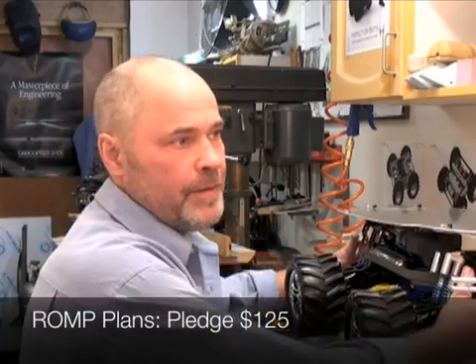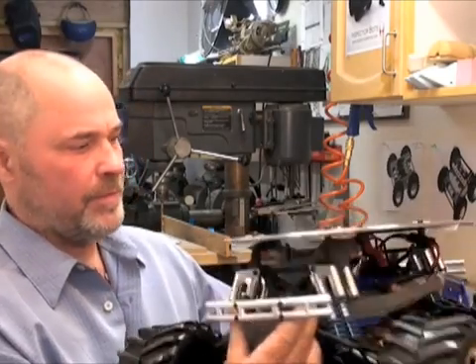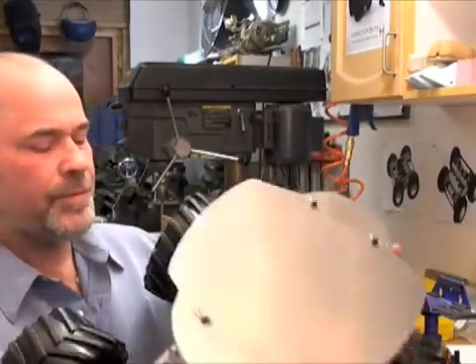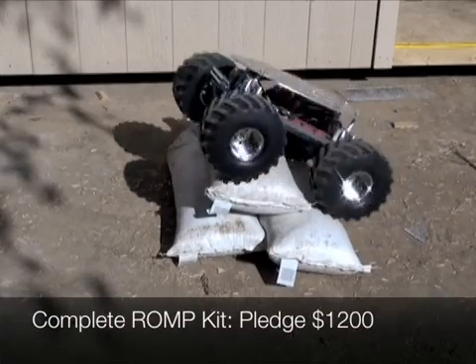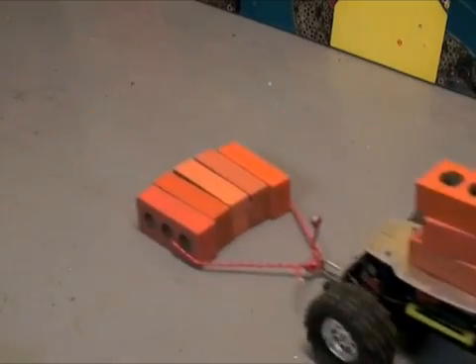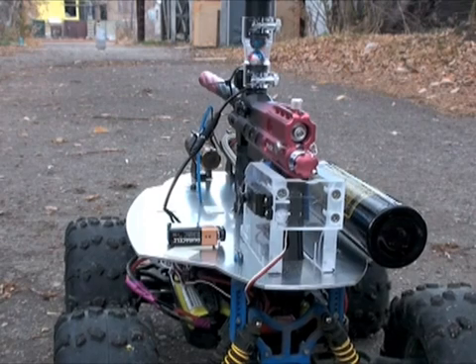I developed this platform called the ROMP — Remotely Operated Mobile Platform — and basically it's a big monster truck RC car with upgrades to hold a payload of about eight pounds, with modifications to the suspension and gearing so that you can mount a variety of experiments, cameras, sensors, and applications. I mounted various instruments, cameras, and listening devices to this platform, and then one day decided it would be cool to mount a paintball gun on it — and so I did, coming up with the paintball UGV.